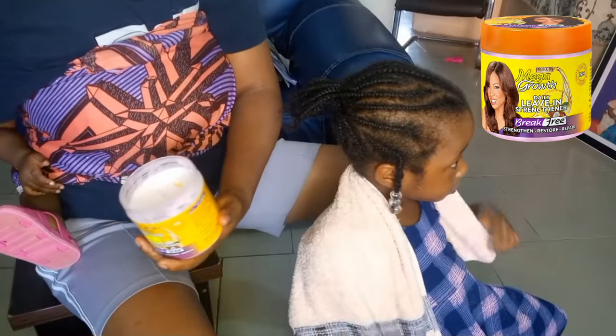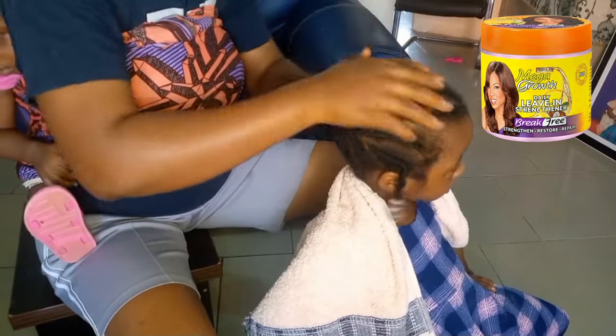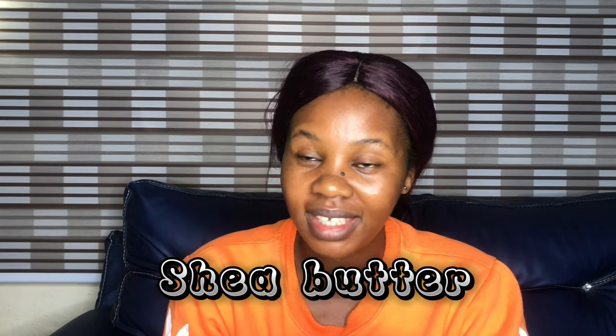The products I used back then were very simple: water — a universal moisturizer you can get anywhere; Mega Growth leave-in conditioner, which was very affordable at around 500 naira for a 200ml container and incredibly effective — her hair would become so soft after application; and shea butter for sealing. Those are the three basic products that grew my daughter's hair from the beginning. You don't need many products.